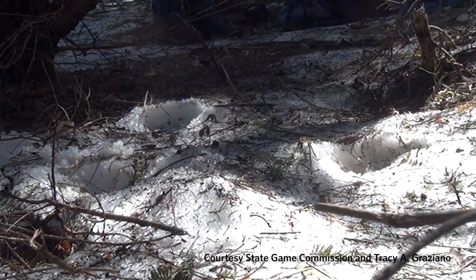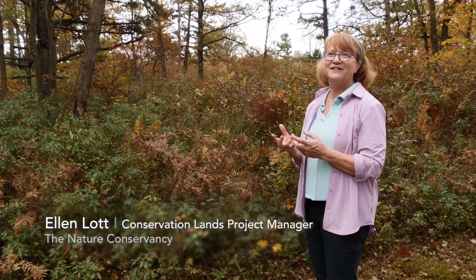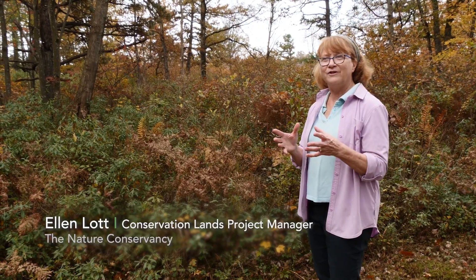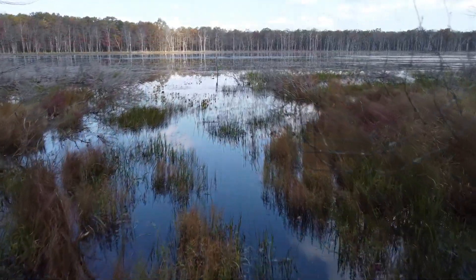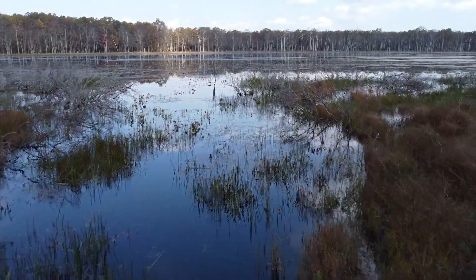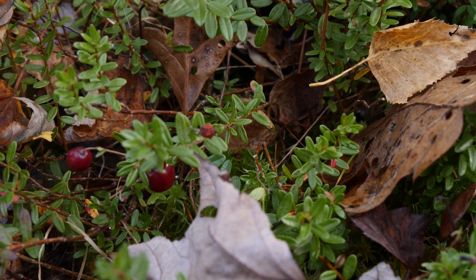We have snowshoe hare and we have tamarack — things that are normally found in New England — right here in the Poconos, because one of the old glaciers, the Illinoisan Glacier, came this far south 140,000 years ago. And this became a little pocket of the north.